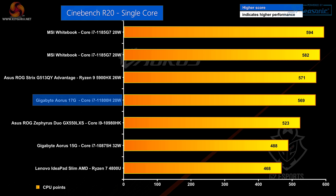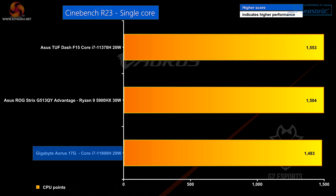Cinebench R20 single core — surprisingly to my mind, the quad cores are comprehensively at the top of the charts, and then the bigger processors come further down. And in Cinebench R23 single core, again the scores are very close, but the 17G is at the bottom of those three laptops.